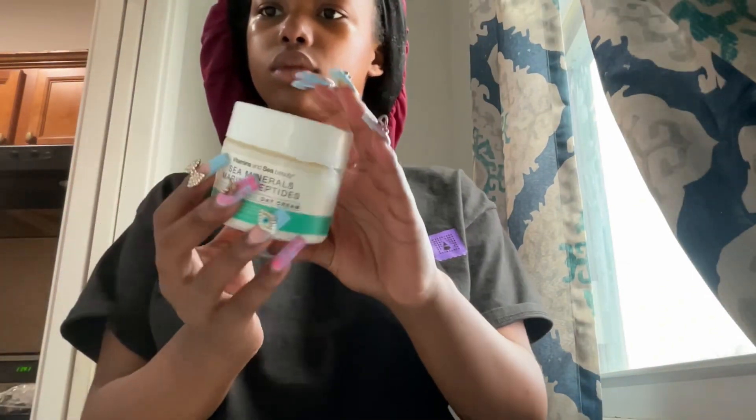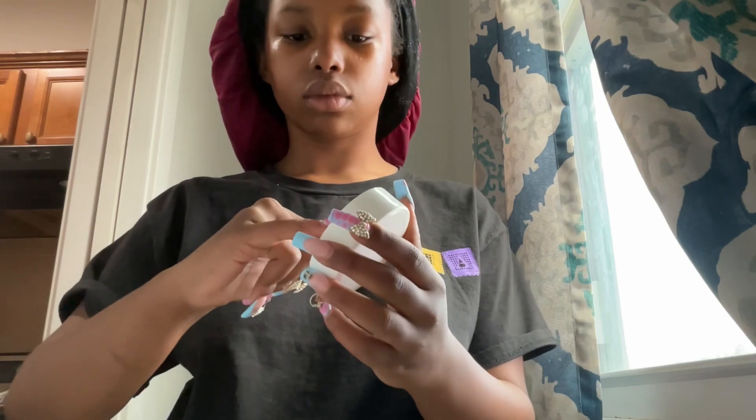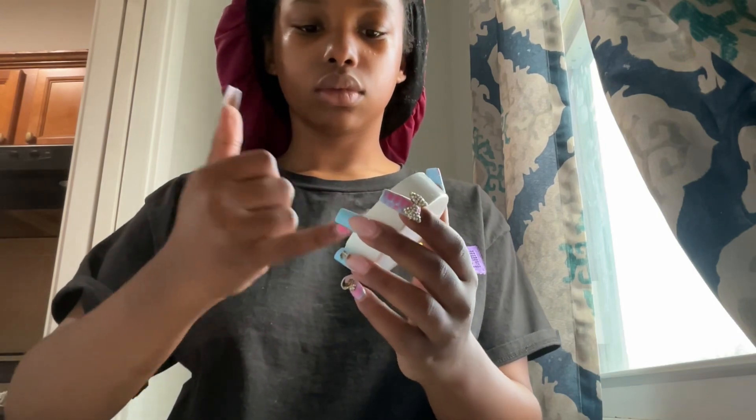Last but not least, we have our moisturizer, which is from Vitamin C Beauty, I think. Then we have some Vaseline — that's from the Vaseline brand. So yeah.